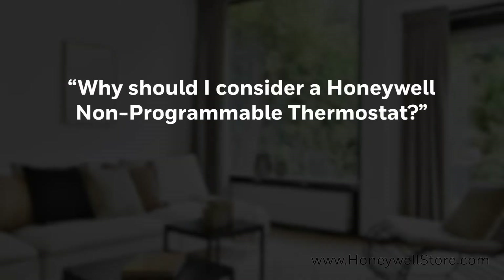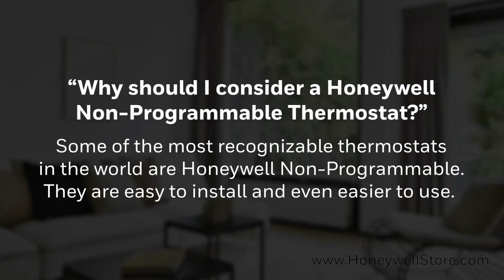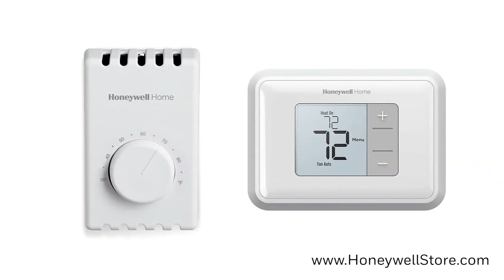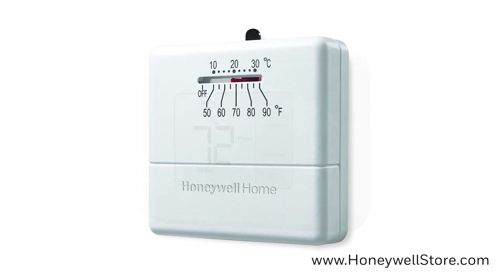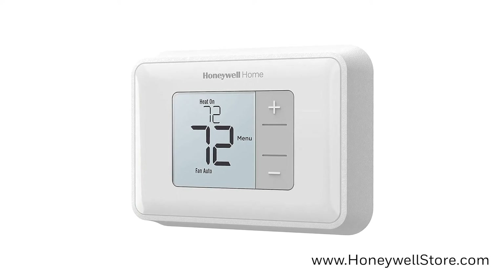Why should I consider a Honeywell non-programmable thermostat? Some of the most recognizable thermostats in the world are the Honeywell non-programmable thermostats. They are easy to install and even easier to use. The non-programmable thermostats offer simplicity when it comes to accessing your home's heating and cooling. We offer them in both manual and digital varieties. Manual thermostats are an excellent choice for homes with a preference for a fixed temperature, while a digital thermostat is similar but can be more accessible with its LED screen.